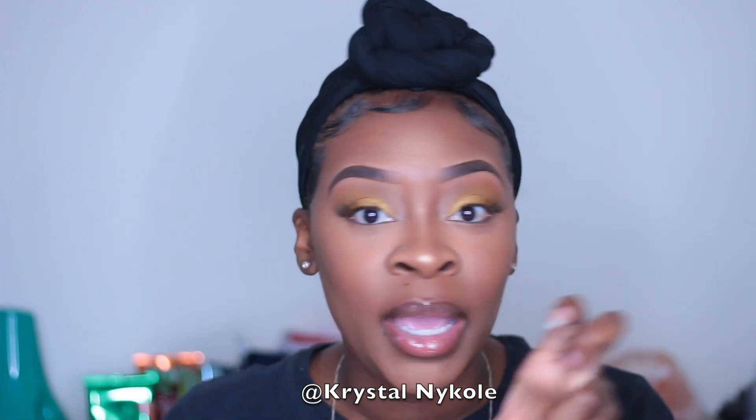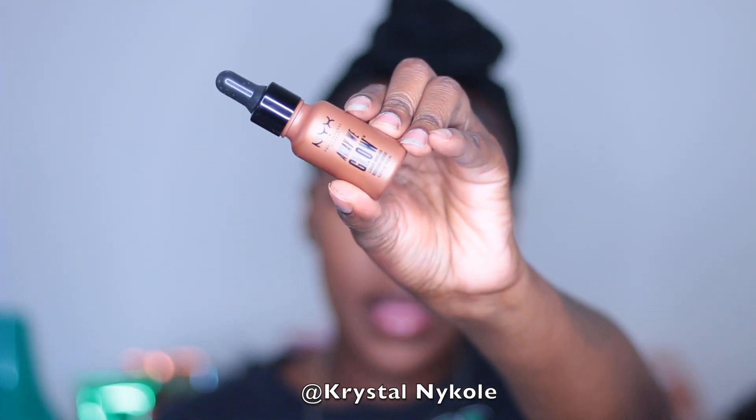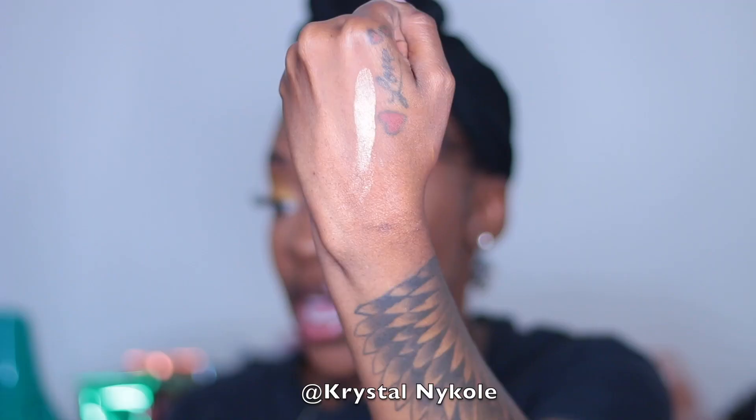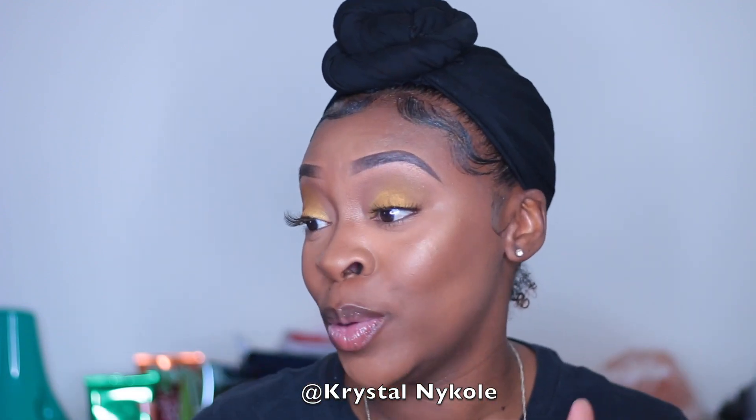I'm kind of jumping all over the place because I have some skincare and some makeup. So let's go into the next one — Away We Glow. You talking about a glow! It is the right amount of glow for us brown girls. It gives you that sun-kissed look. It's really, really good. I got this from Ulta and I have the shade Untamed.